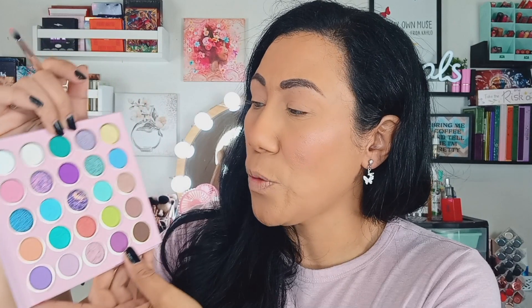Moving on to shadow, but first we are going to prime — doing our eyeshadow primer. This is the Makeup Revolution one in Medium; I've really been enjoying this one lately. The shades I really want to focus on are kind of these two right here — maybe these.